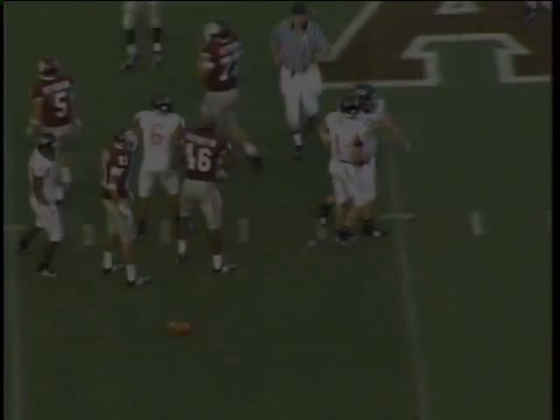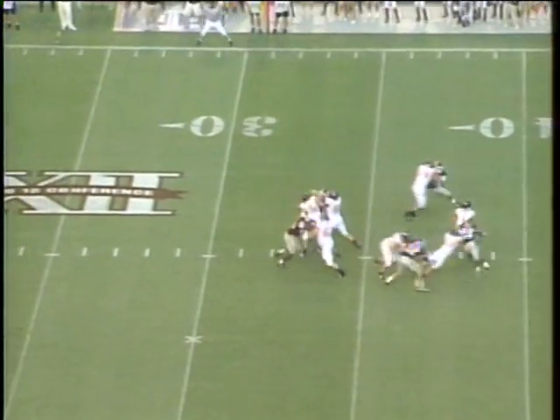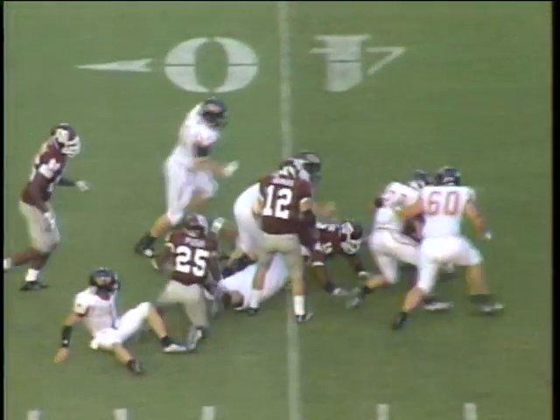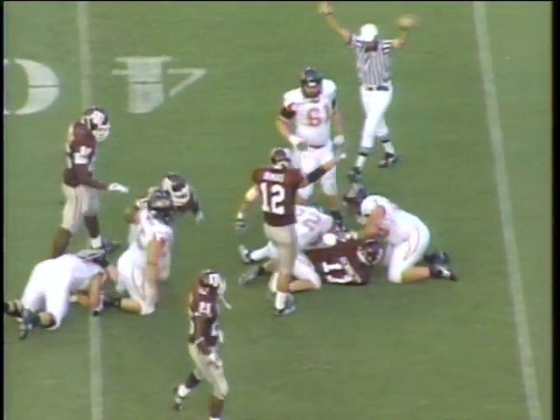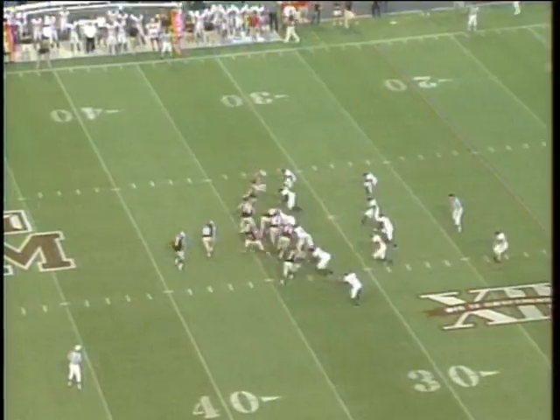Down to the 43-yard line. Lineman for the Aggies. Leonard from the gun, quick drop, under a ton of pressure and he is sacked. Did the ball come loose? Yes it did, and I believe the Aggies have it. They brought too many. 32 seconds remaining in the opening half.